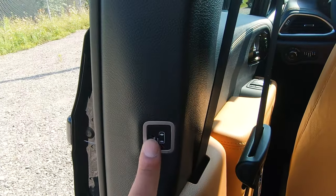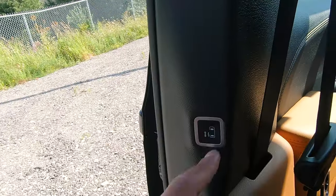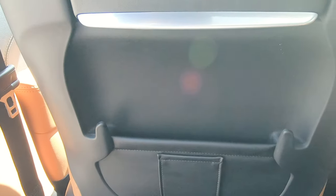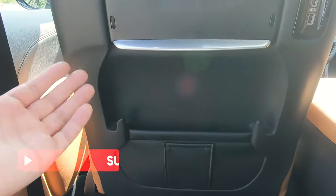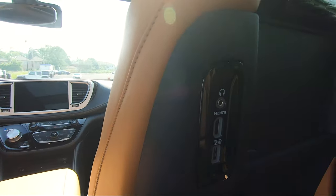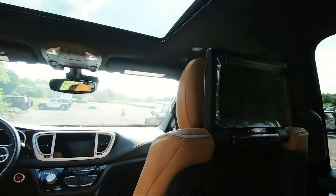When you enter here, you have a button to open and close the sliding doors, or you can use the handle. Underneath, there's another button — if room is getting tight, just press it and the seat moves forward for easier entry and exit. Press it again and it goes back to its original position. In the rear you've got pockets on both sides for small items. This has the theater group, so you get a headphone jack, HDMI, and USB on both sides.